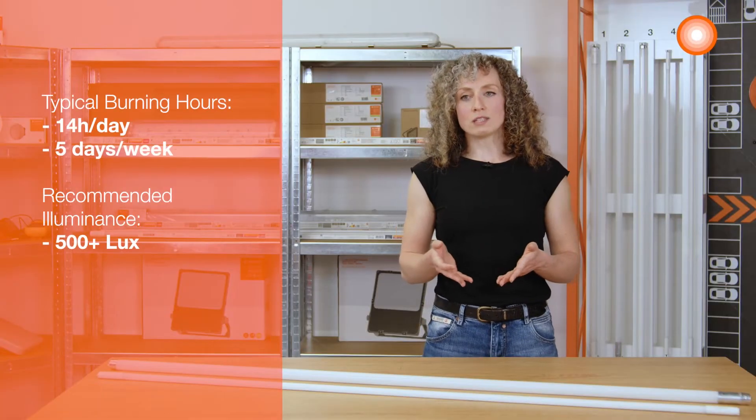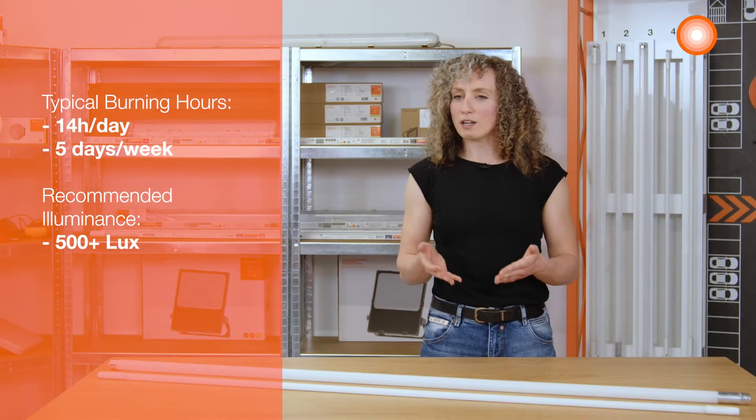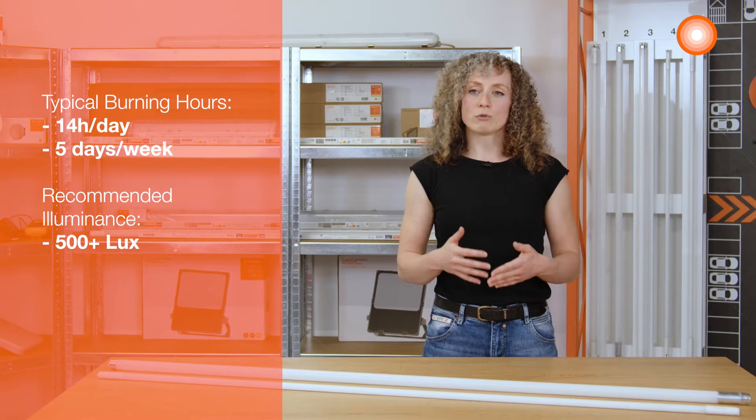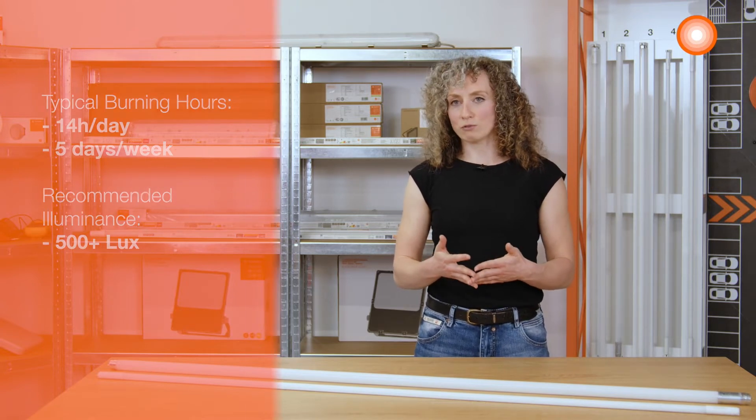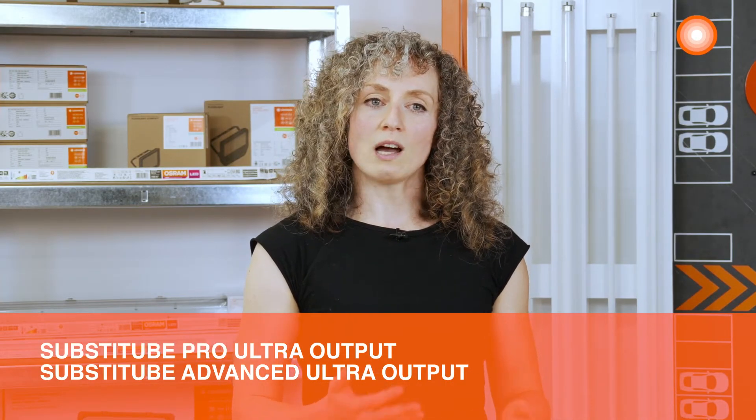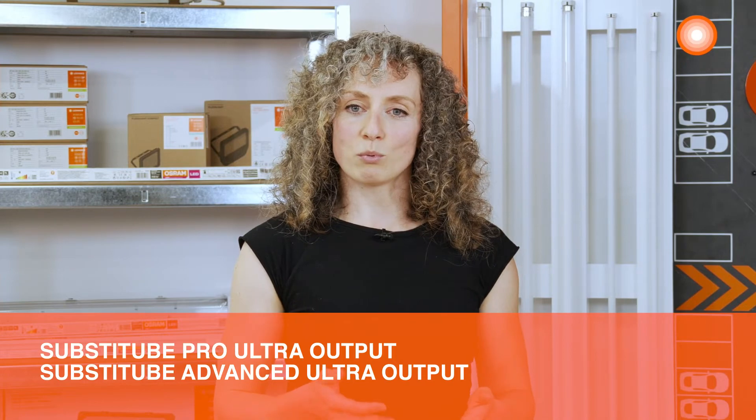The burning hours are about 14 hours per day on five days a week, and I have to deliver over 500 lux in the application, as this is required for computer workstations. Therefore, we recommend using our ultra output LED tubes from the pro and advanced segments for this application.